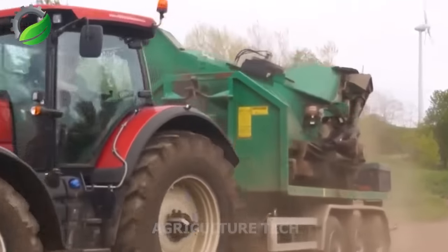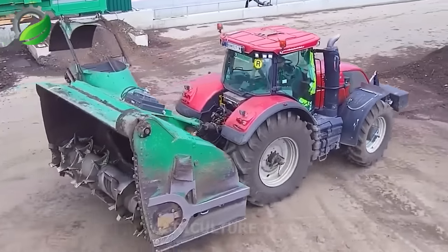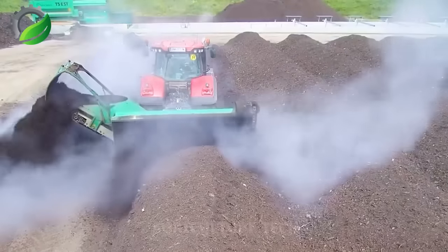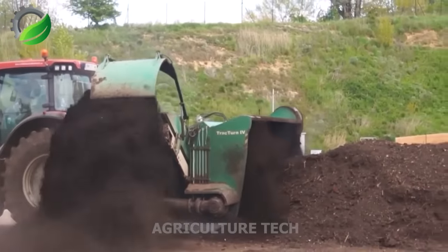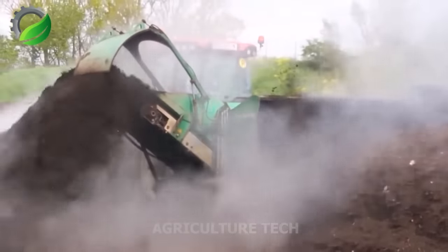The TrackTurn Compost Mixer accelerates decomposition of various organic waste forms, thanks to its efficient blending and aeration. With a 2.3-metre working height, it handles large waste piles, promoting uniform decomposition and yielding nutrient-rich compost suitable for various composting activities.